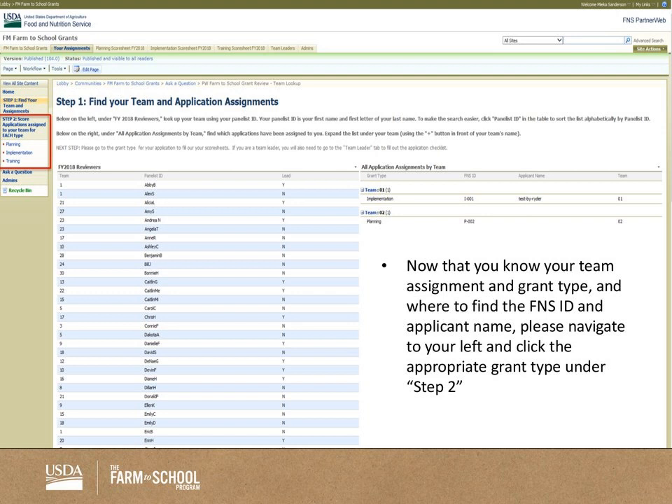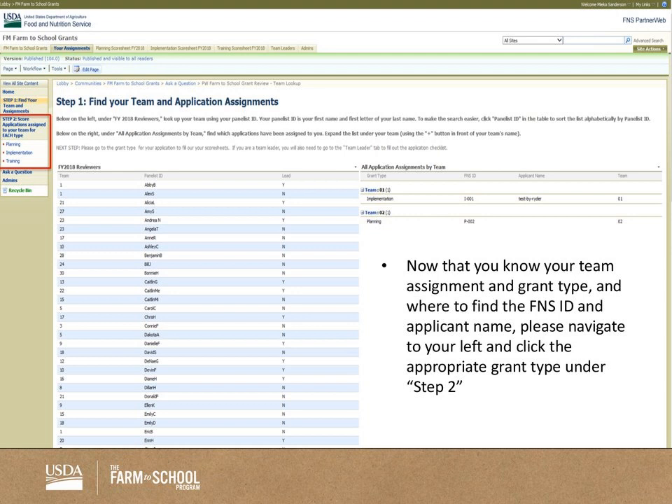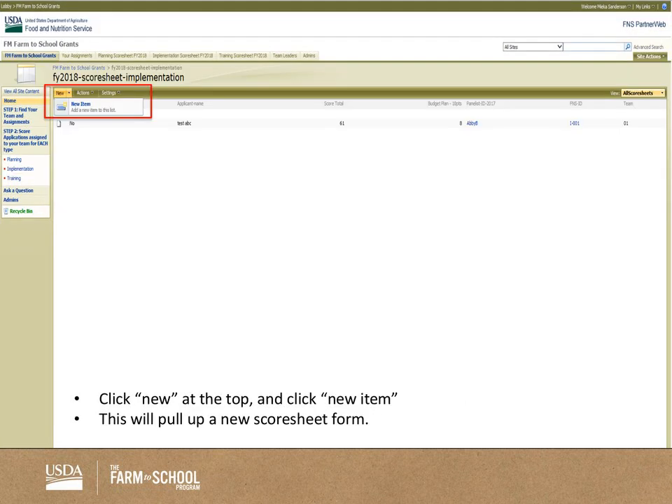Proceed to Step 2 on the left-hand side. Now that you know your grant type — for example, implementation — click implementation under Step 2. You'll be brought to the Step 2 page where you can add a score sheet. For team leads, you'll also see an 'add a checklist' option. Once you click 'add a score sheet,' you're brought to a page where you navigate to the top left and click New, then New Item. That will bring up a new score sheet form. At the top, enter all the important information from the Step 1 page: the correct panelist ID, applicant name — make sure there are no typos since there were many last year — and FNS number.